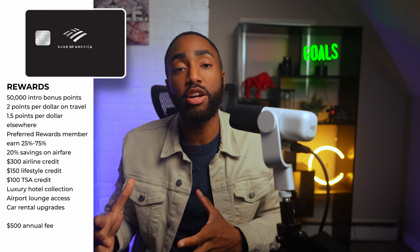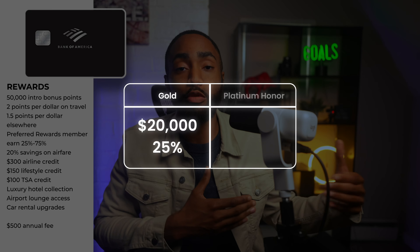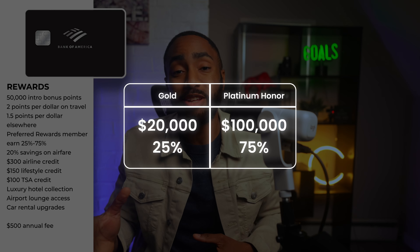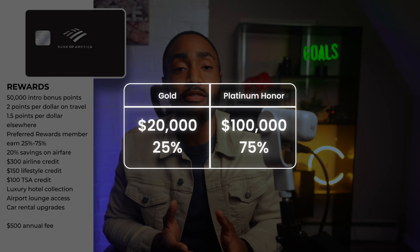There are several tiers to the preferred rewards program. To become a gold member, you need over $20,000 of deposits in an eligible account, and over $100,000 deposited to hit the platinum honor level and earn that 75% bonus.